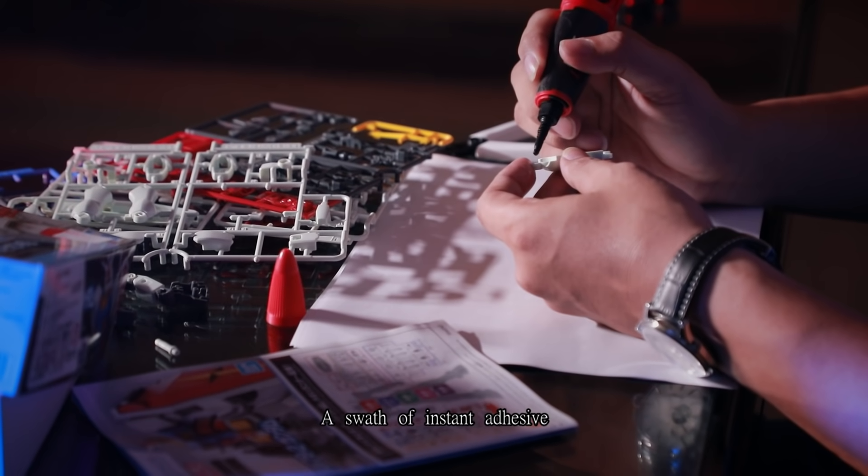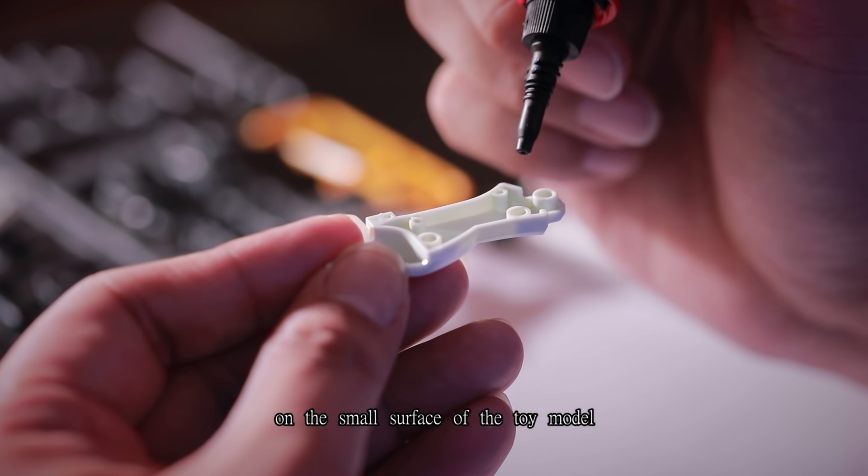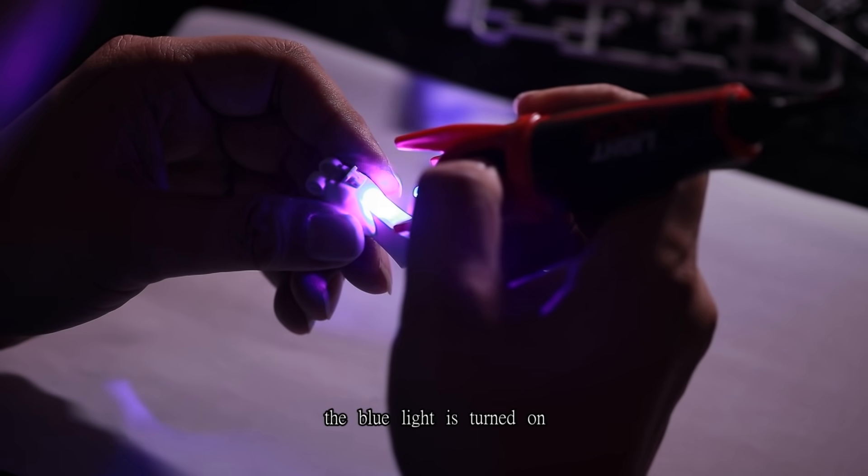A swath of instant adhesive is applied with extra careful movement on the small surface of the toy model. After some adjustments are made to the positioning, the blue light is turned on.